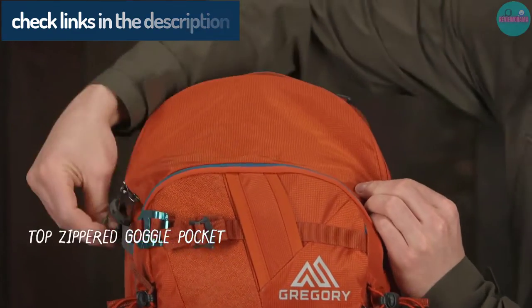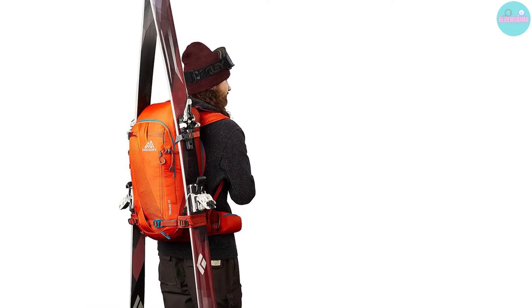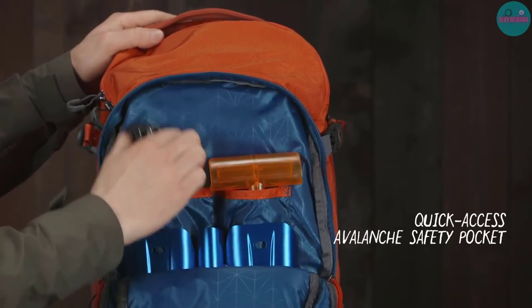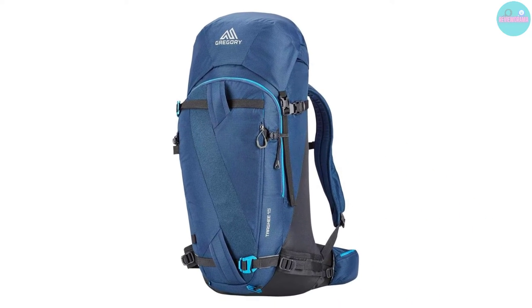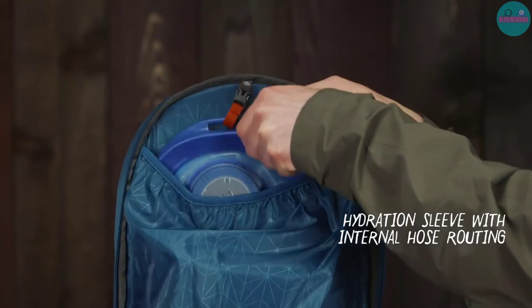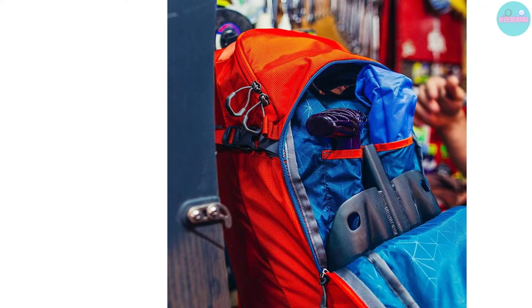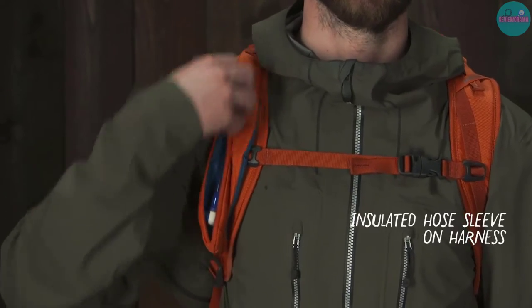The straps are padded for comfort, and the pack can hold up to 35 pounds without swaying. The pack also has A-frame and front diagonal ski carry options, reinforced with 1,000 denier Cordura for durability. The ski tips are positioned close to the body, avoiding any potential head collisions. The front of the pack is made of beefy 1,000 denier Cordura, resistant to scuffing and damage from exposed rock or tree branches. The pack is designed to handle long, exploratory days and is equipped with aluminum buckles and tool attachment hardware for added durability.